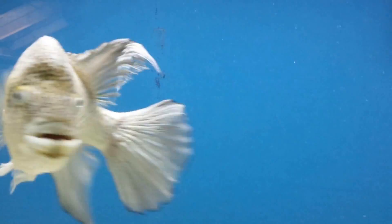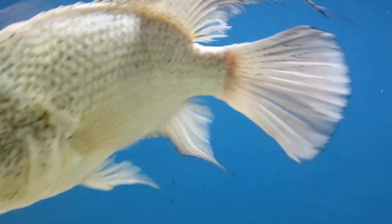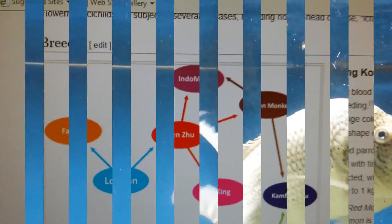Check out this clip on Big Grave Digger, and let's see if we can find out how many breeds of flower horns and what species of cichlids it took to make them, as I feed Big Grave Digger. Goodness gracious — check it out.